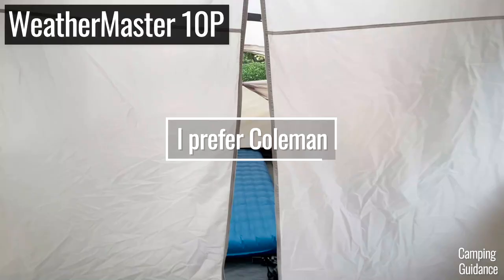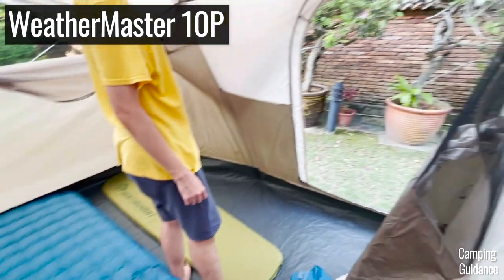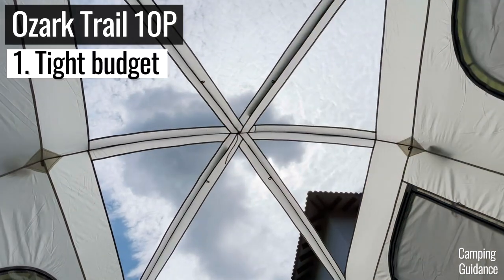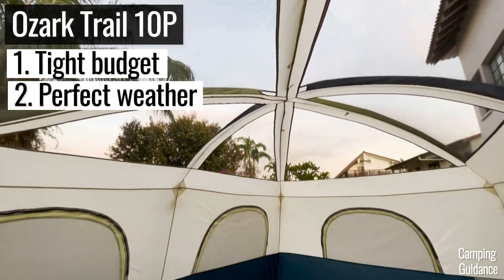I typically prefer Coleman tents because I've been using Coleman products since I was a kid, and I've gotten great value for money out of my Coleman tents. But I could still recommend Ozark Trail tents if you're on a really tight budget and if you're camping only in perfect weather.